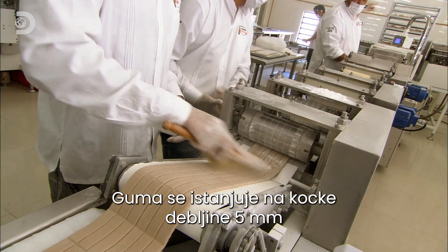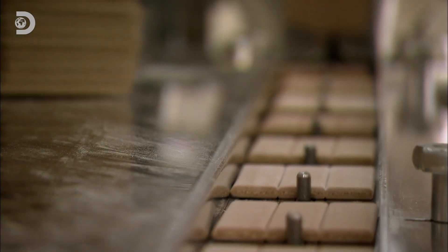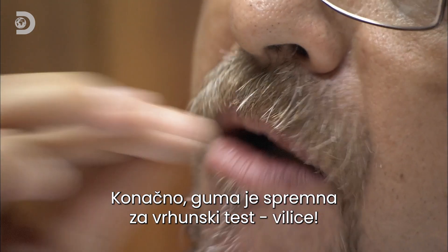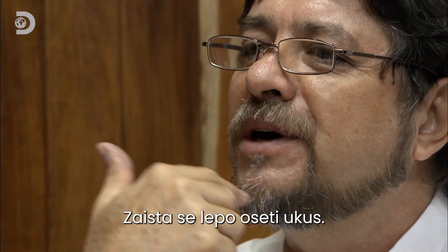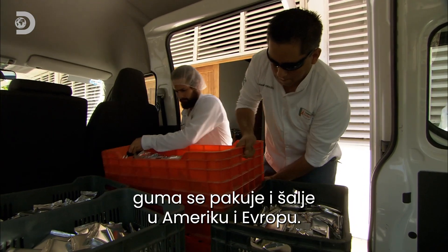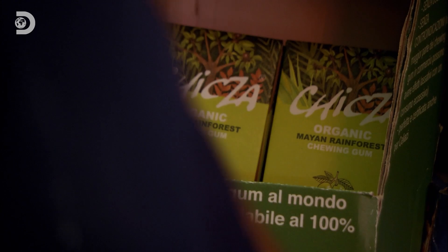The gum is rolled out into 5mm thick square blocks and scored to make it easy to break into shareable bite-sized pieces. Finally, it's ready to face the ultimate test: jaws. Executive Director Manuel Aldrete is the brains and mouth behind Chicxer. After Manuel gives the seal of approval, the gum is loaded up and sent to America and Europe — so the taste of the Mayan rainforest is available everywhere, from the other side of the world to the other side of town. Chew on that, amigo.